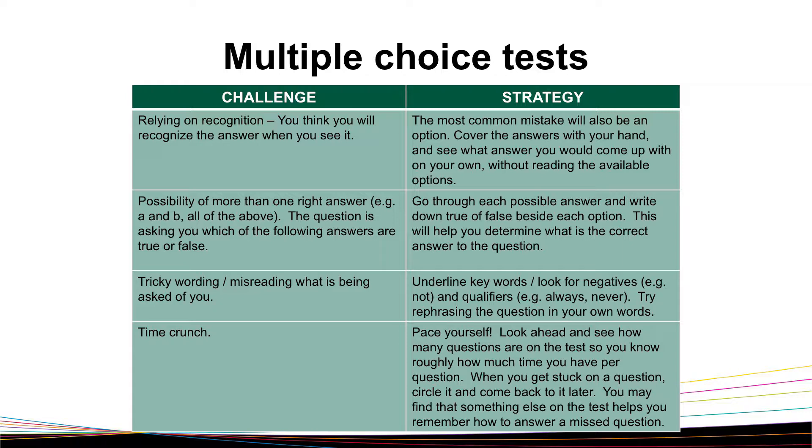Another common challenge is that exams are always written in a time crunch, so make sure you pace yourself. Look ahead and look through your test to see how many questions are on it, so you know roughly how much time you have per question. When you get stuck on a question, circle it and come back to it later. You may find that something else on the test helps you remember how to answer a missed question.